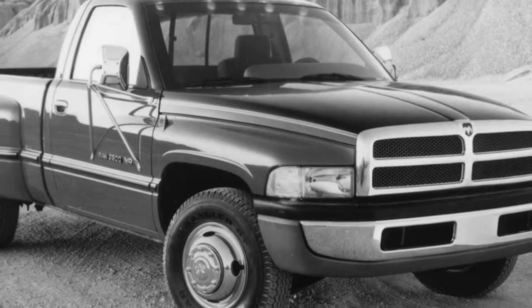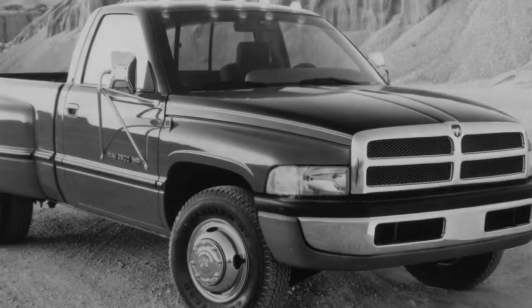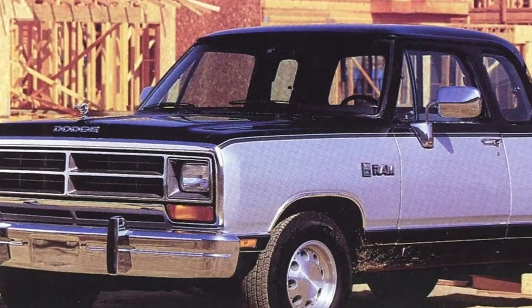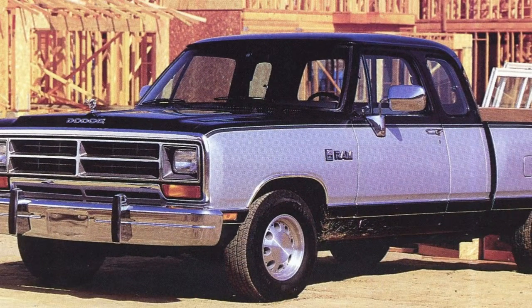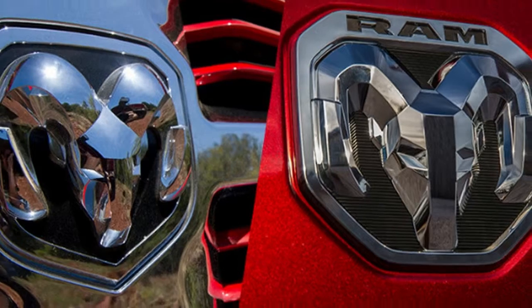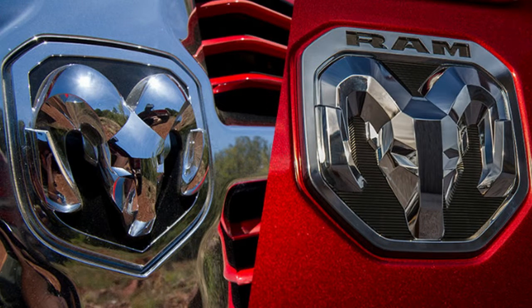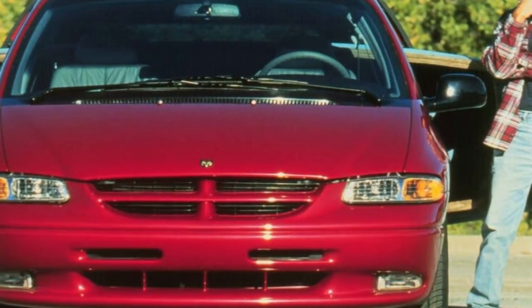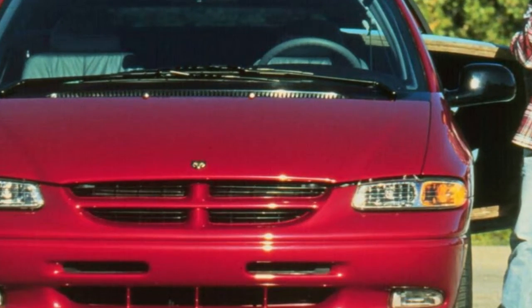It looks sculpted rather than carved, and is a far cry from the detailed Ram's head that made its debut in 1981. It also incorporates the new Ram lettering that replaced the crosshair in the truck's grille. Small details like this go a long way to keep a vehicle feeling new. Ram appears to be the only automaker capable of refreshing its logo anymore — Ford and Chevy are stuck with the blue oval and bowtie — so why not take advantage of a newer nameplate?